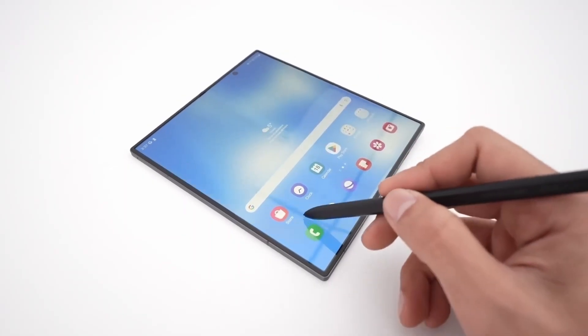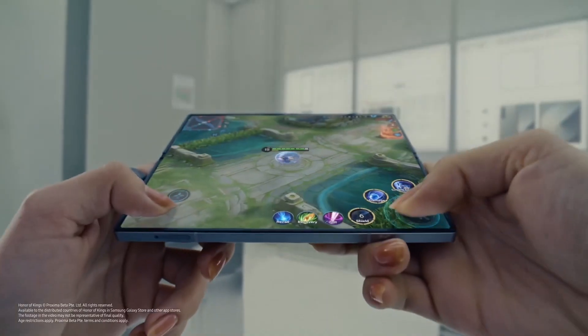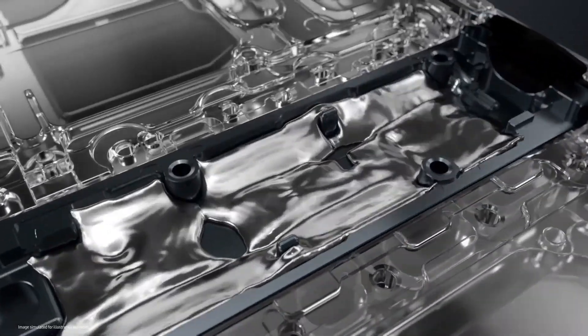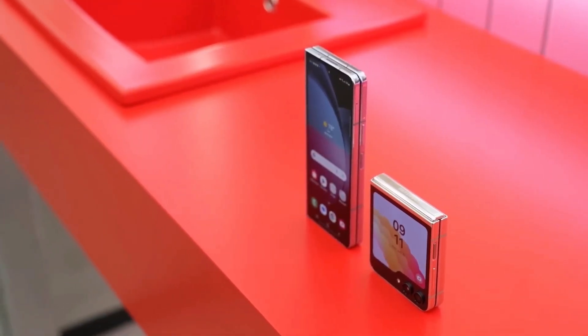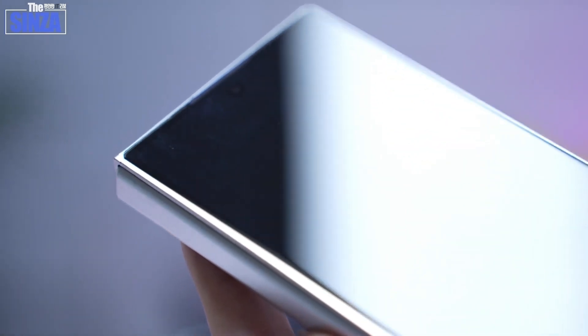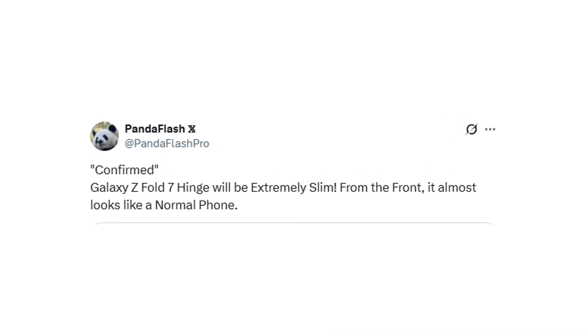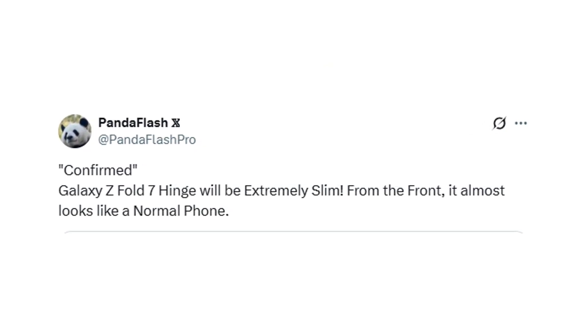Rumors suggest the Galaxy Z Fold 7 will feature a titanium backplate, following in the footsteps of the water drop-style hinge — a new hinge mechanism that marks a major leap forward in foldable design. Interestingly, the Fold 7's front profile is said to resemble a standard phone, potentially confusing users into thinking it's not even a foldable. A new leak reveals a slim hinge design that could make the device look less like a traditional foldable and more like a standard bar-style phone from the front.